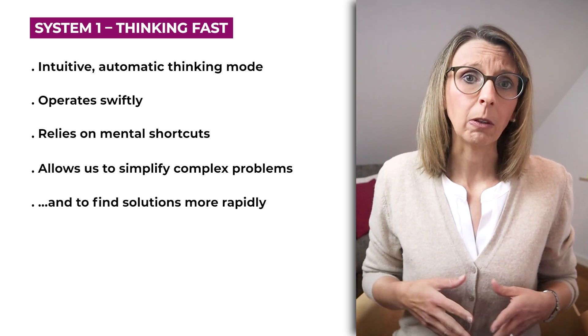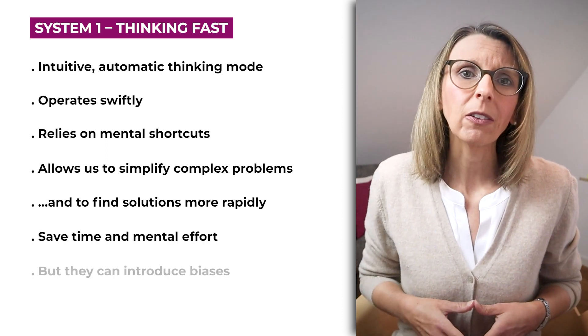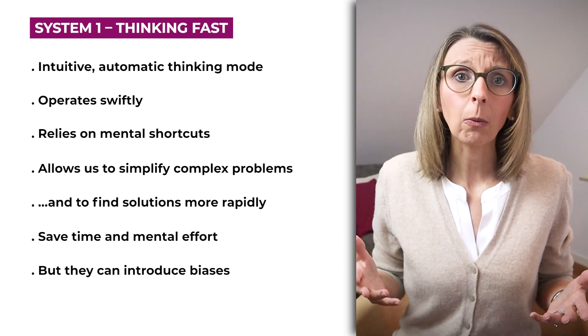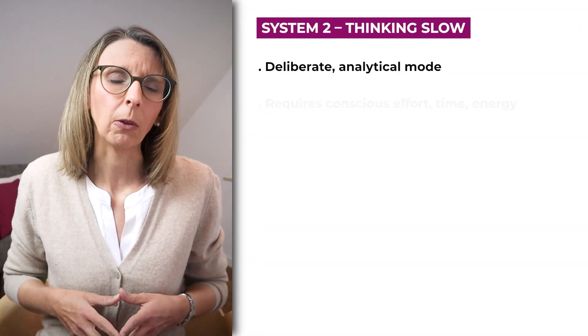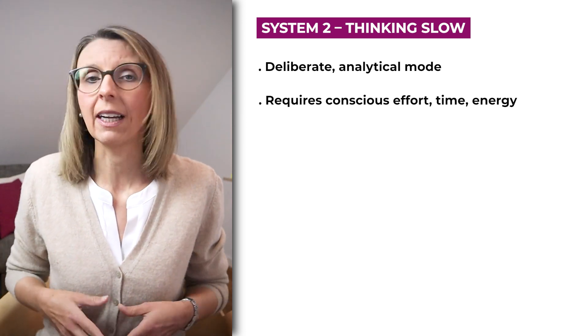Heuristics are valuable because they save much time and mental effort. However, they can also introduce biases and errors into our decision-making processes, as they may not always lead to the most accurate or rational outcomes. To avoid these biases and hasty judgments, we actually have to move from System 1 thinking to System 2 thinking, which is our deliberate analytical mode that demands conscious effort and requires time, energy and attention.